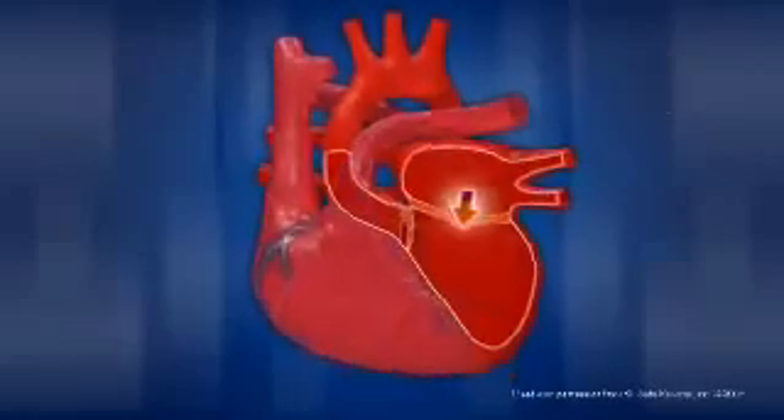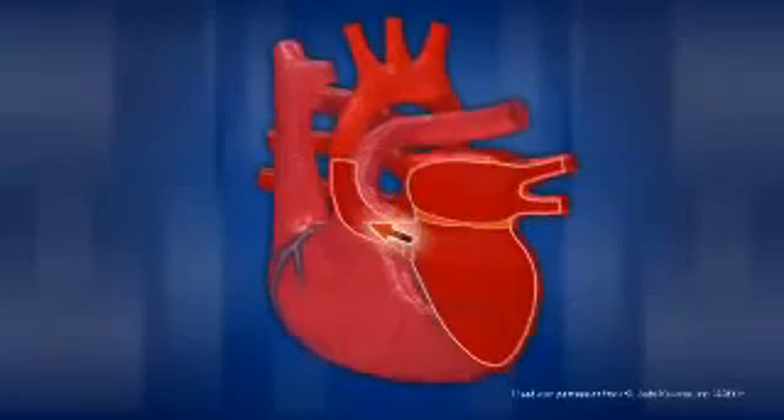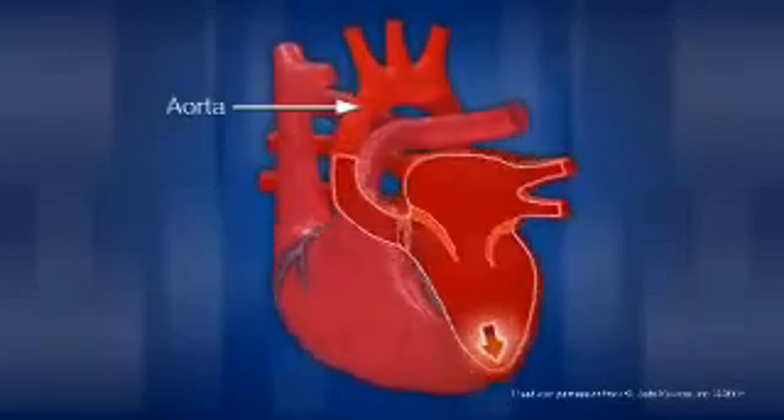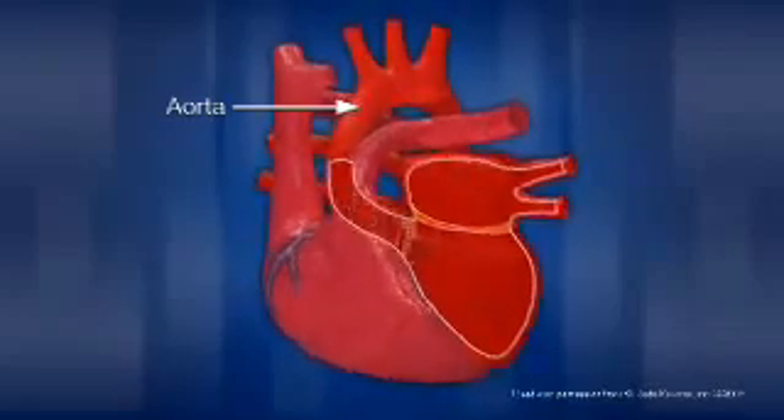The left side of the heart receives this oxygen-rich blood from the lungs, then pumps the blood through the aorta back out to the rest of the body through a complex network of arteries, arterioles, and capillaries.